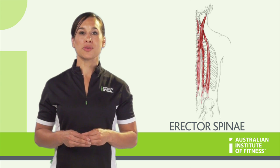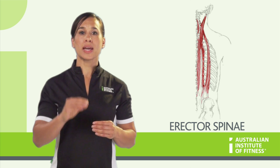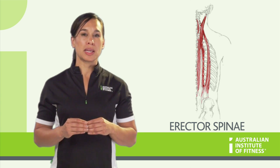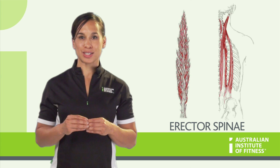The Erector Spinae group is a complex group of muscles that run from the sacrum, different parts of the spine, and all the way up to the various points on the upper spine and neck. It is best to imagine the Erector Spinae group as being like a tall poplar tree, with three main branches that further divide into smaller branches.